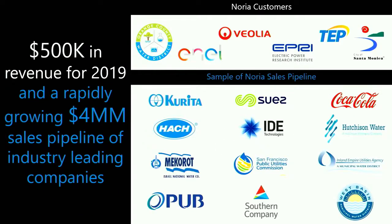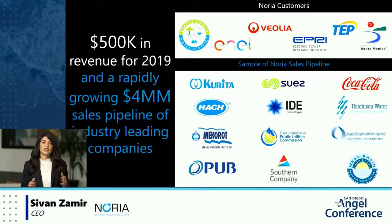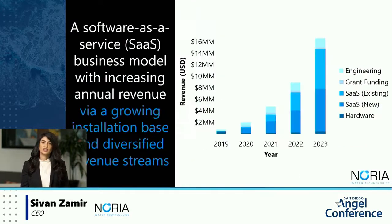In terms of our traction to date, we brought in $500,000 in revenue in 2019 and have a sales pipeline of just over $4 million that's growing. Our current customers include Orange County Water District, Animal Power, the Electric Power Research Institute, Tucson Electric Power, the City of Santa Monica, and our newest customer Veolia — one of the largest global water providers. We're currently in final contract discussions with several global incumbents that own and operate RO plants and membrane assets across the US and internationally.